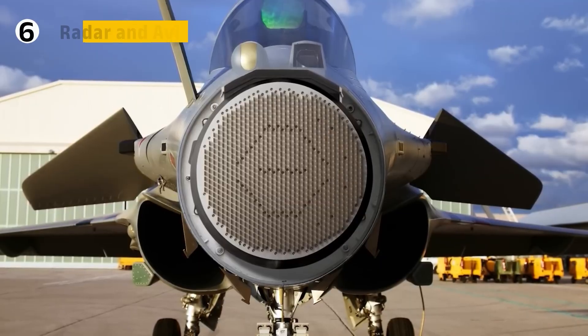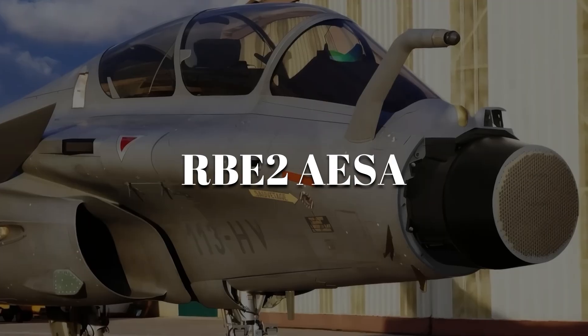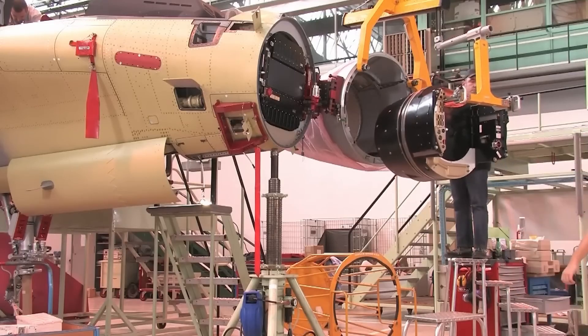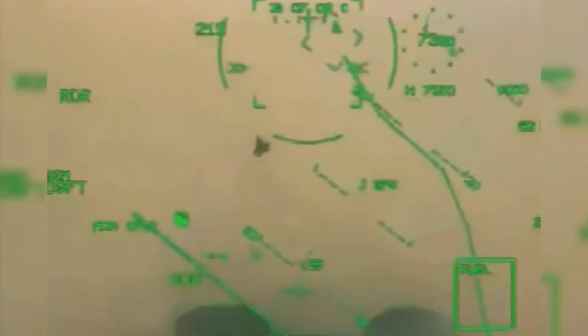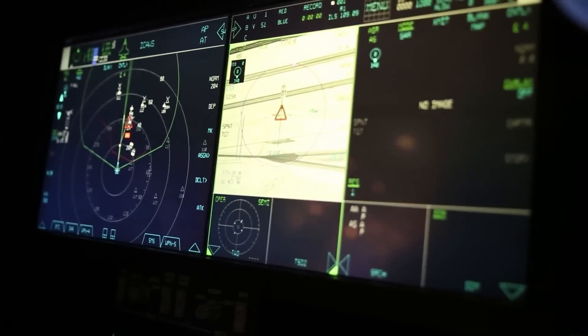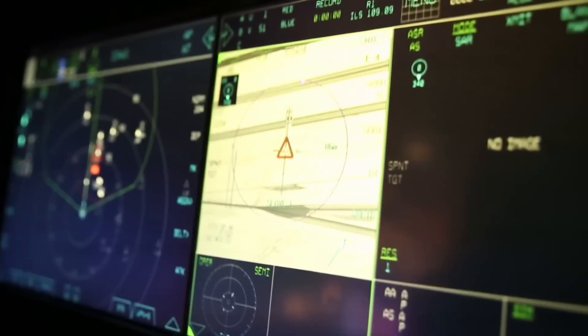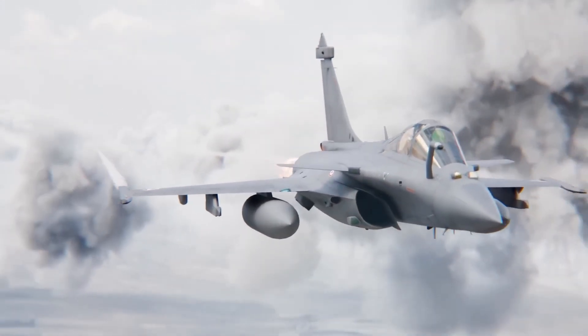The Rafale carries one of the most advanced radars in the world, the RBE-2 AESA. This active electronically scanned array doesn't sweep mechanically — instead, thousands of transmit and receive modules scan electronically at near instant speed. It can track multiple aircraft simultaneously, guide weapons, and map terrain with photographic detail. Its low probability of intercept technology makes it nearly invisible to enemy detectors.